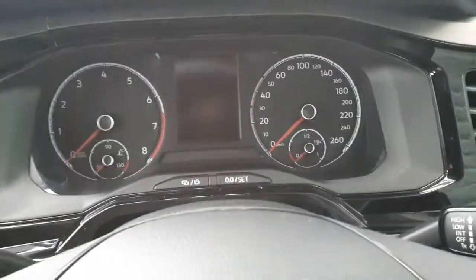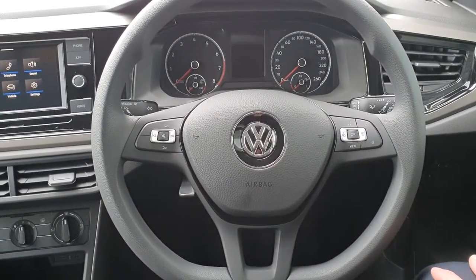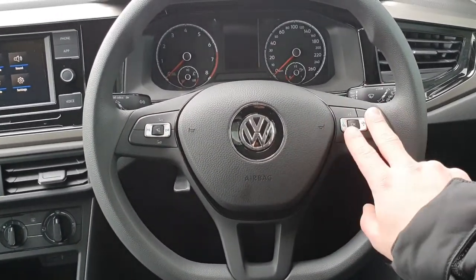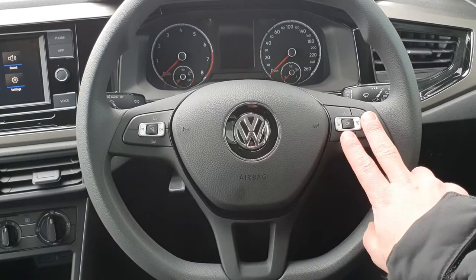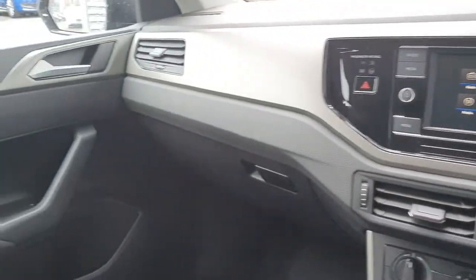There's a nice instrument cluster, easy to read. In front of that you have your multi-function steering wheel with radio and volume controls on your left-hand side, and voice control and dash control on your right-hand side. You also have automatic lights and wipers in this car too. It's a really nice, pleasant car to sit in.